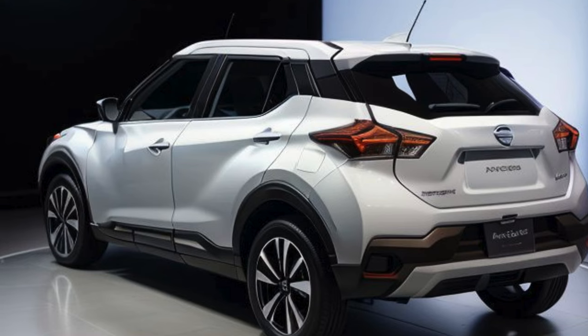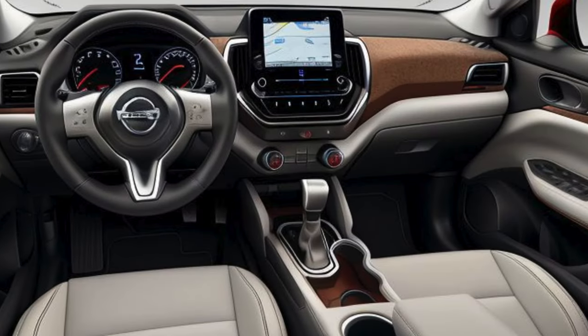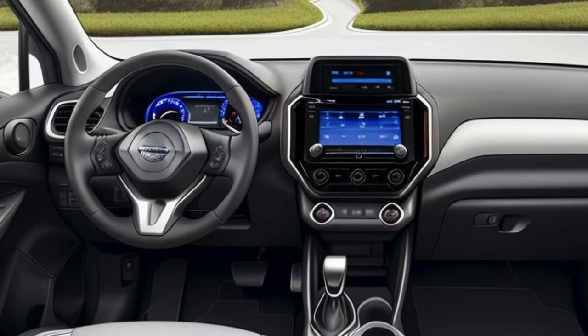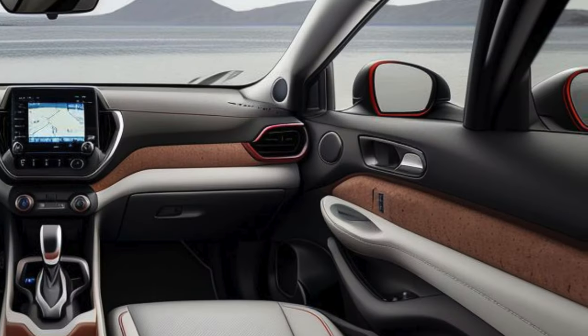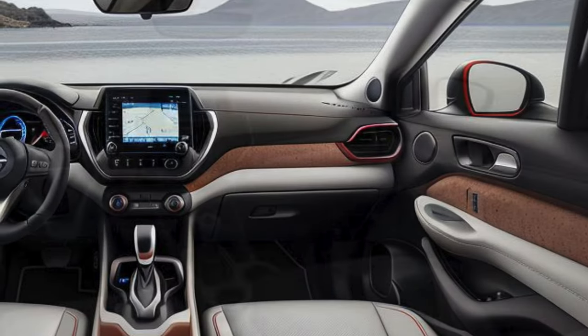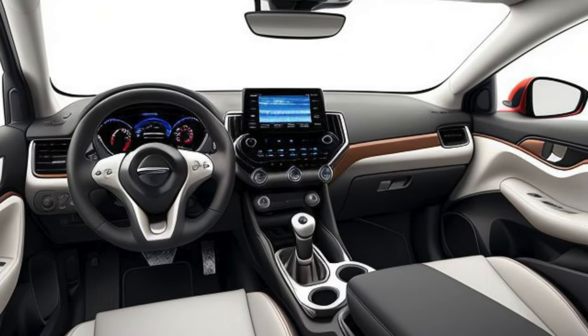Inside, the 2026 Kicks SV will likely receive a tech-focused update, with a larger touchscreen display and improved connectivity features. Expect the inclusion of wireless Apple CarPlay and Android Auto, making smartphone integration seamless. The interior materials are set to be upgraded as well, with higher-quality finishes and more ergonomic seating for enhanced comfort during daily commutes.